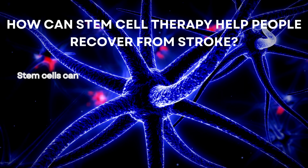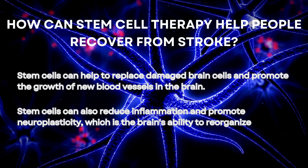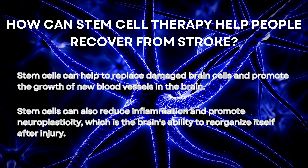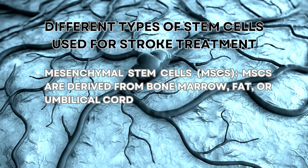How can stem cell therapy help people recover from stroke? Stem cells can help to replace damaged brain cells and promote the growth of new blood vessels in the brain. Stem cells can also reduce inflammation and promote neuroplasticity, which is the brain's ability to reorganize itself after injury.